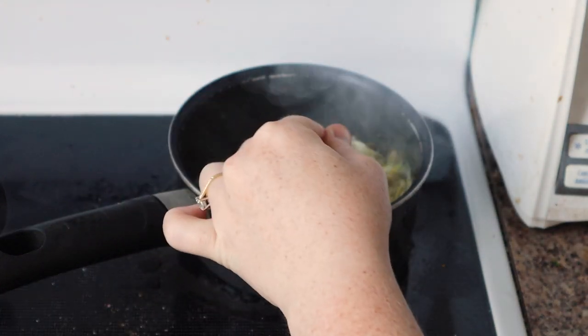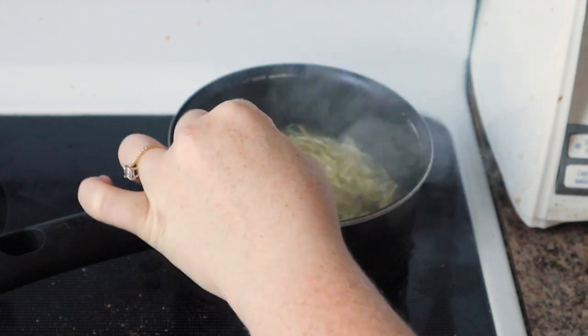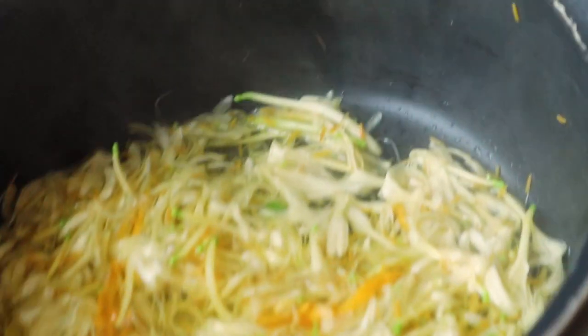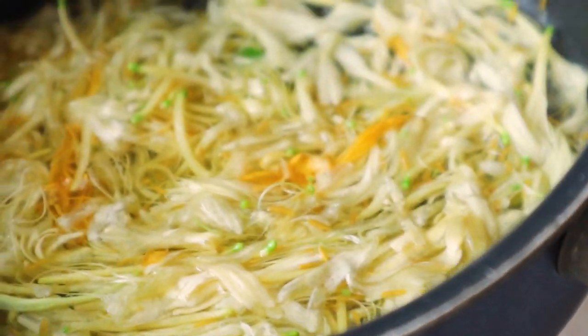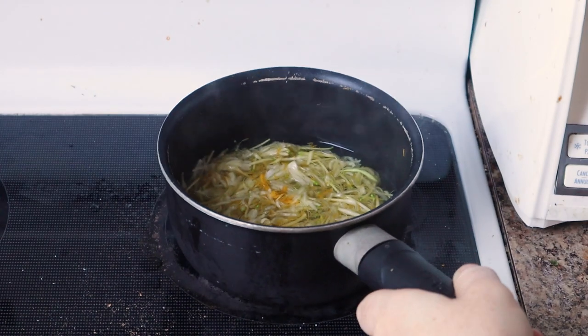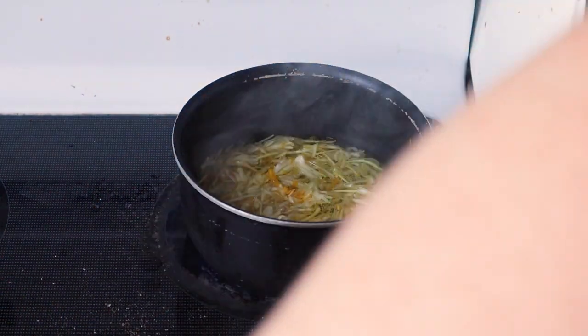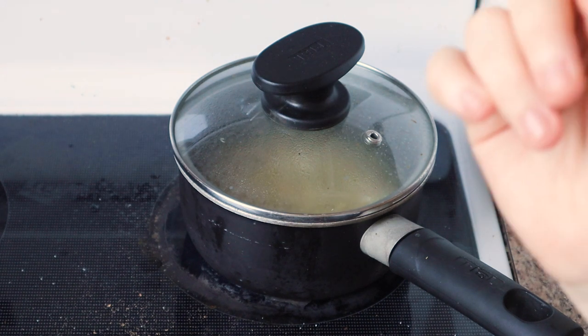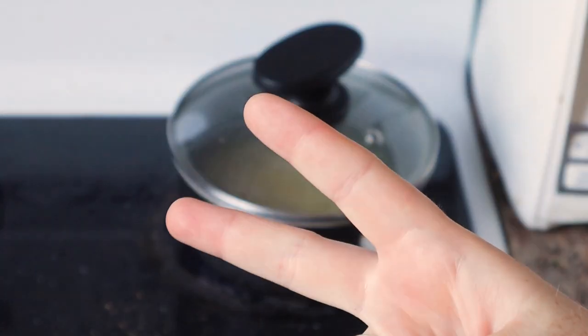It actually has a bit of a greenish-yellow color already. You can see the petals have started to become a little bit translucent and greenish. Beautiful. So I'm going to just put the lid on there and put the timer on for one hour with the heat on low, and I will decide if we're going to do calendula or marigolds.